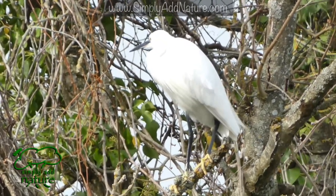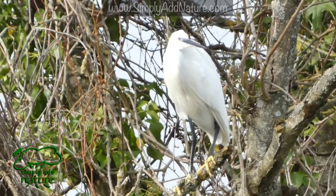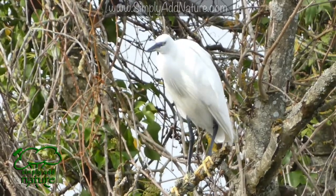We'll leave you now with some more footage of the little egret and a few photos. I hope you enjoyed this video. Thank you.